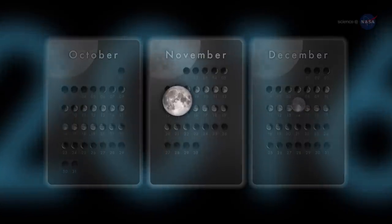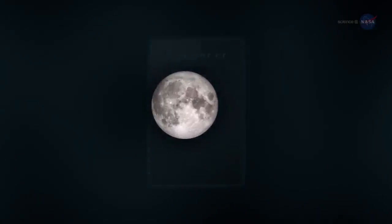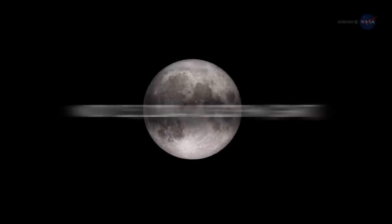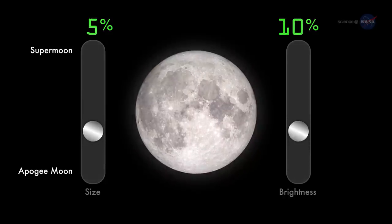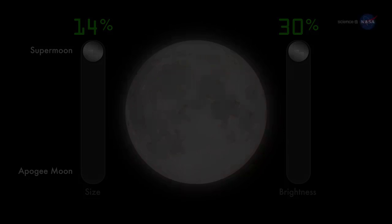The full moon of November 14 is not only the closest full moon of 2016, but also the closest full moon to date in the 21st century. The full moon won't come this close to Earth again until November 25, 2034. A supermoon or perigee full moon can be as much as 14% bigger and 30% brighter than an apogee full moon.